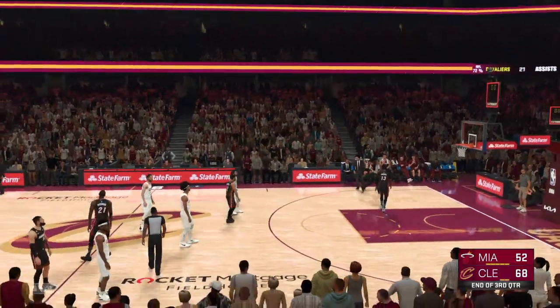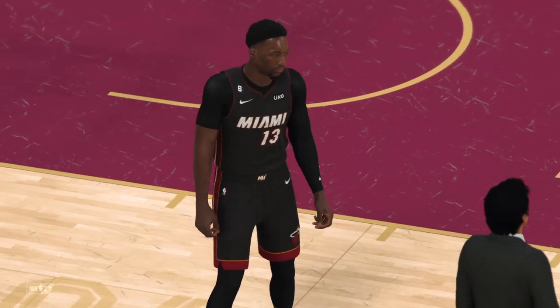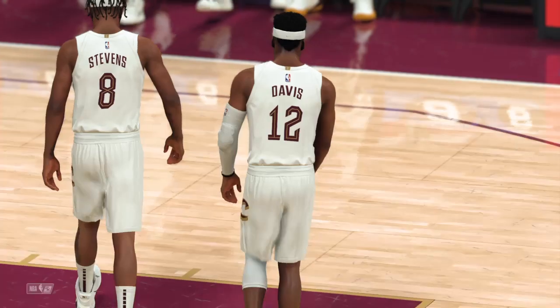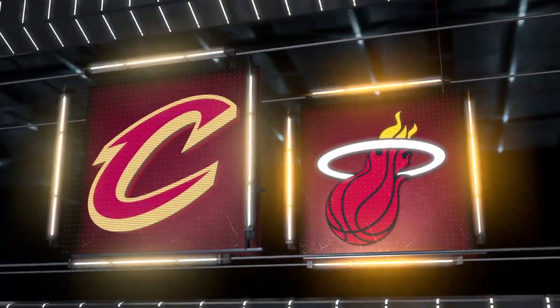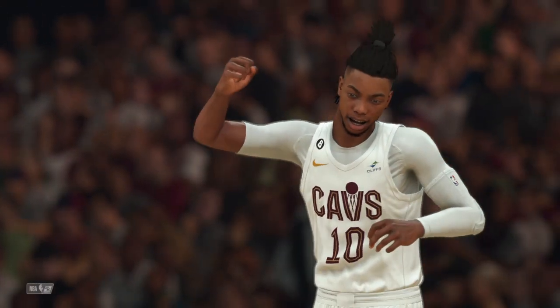As we end the third quarter, a double-digit deficit will make it tough to come back. The Cavaliers on top, up by 16. When we return, we'll get the fourth quarter rolling here on 2K Sports.